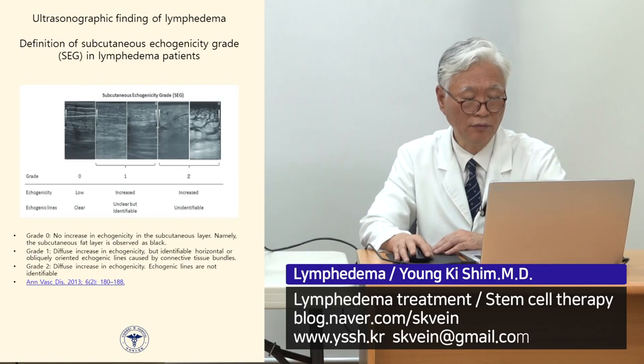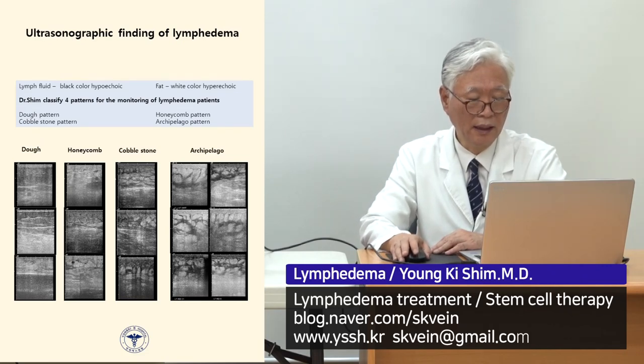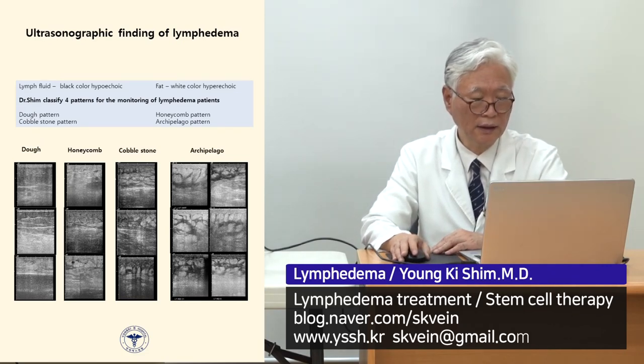On lymphoscintigraphy, I divide findings into four grades. Grade one shows a whitish, doughnut-like pattern. Grade two is a honeycomb pattern with a very small, scanty amount of fluid. The cobblestone pattern indicates a little more fluid. Grade four, the archipelago pattern, shows much more fluid inside the skin. I use these four classes to control and follow up patients.